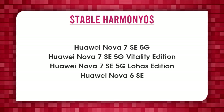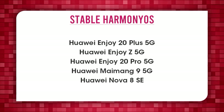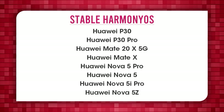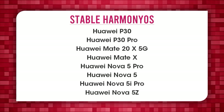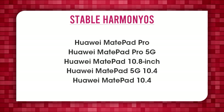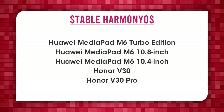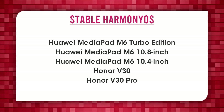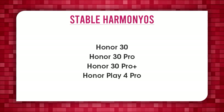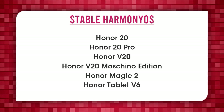Nova 7 SE 5G, Nova 7 SE 5G Vitality Edition, Nova 7SC 5G, Nova 6SC, Enjoy 20 Plus 5G, Enjoy Z, Enjoy 20 Pro 5G, Maimang 9 5G, Nova 8 SE, P30, P30 Pro, Mate 20 X 5G, Mate X, Nova 5 Pro, Nova 5, Nova 5i Pro, Nova 5Z, MatePad Pro, MatePad Pro 5G, MatePad 10.8 inch, MatePad 5G 10.4 inch, MatePad 10.4, MediaPad M6 Turbo Edition, MediaPad M6 10.8 inch, MediaPad M6 10.4 inch, Honor V30 Pro, Honor 30, Honor 30 Pro, Honor 30 Pro Plus, Play 4 Pro, Honor 20, Honor 20 Pro, Honor V20, Honor V20 Moschino Edition, Honor Magic 2, Honor Tablet V6.